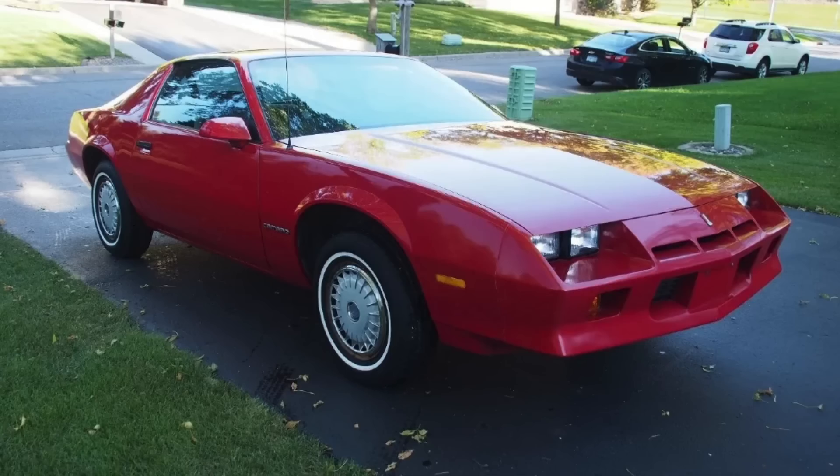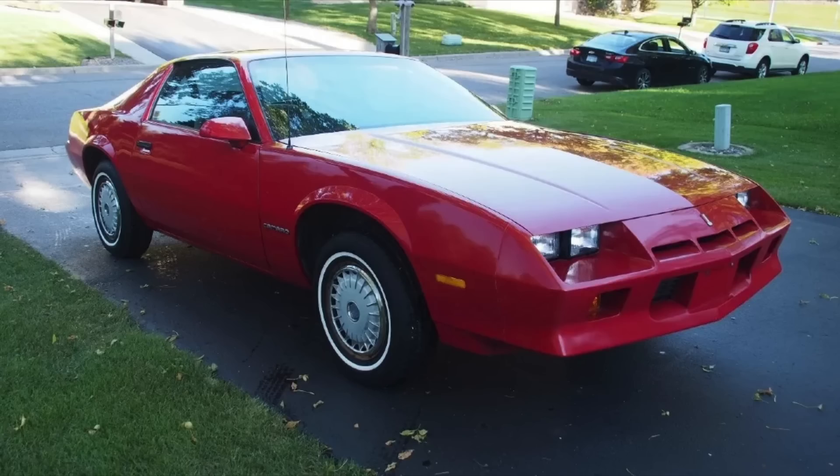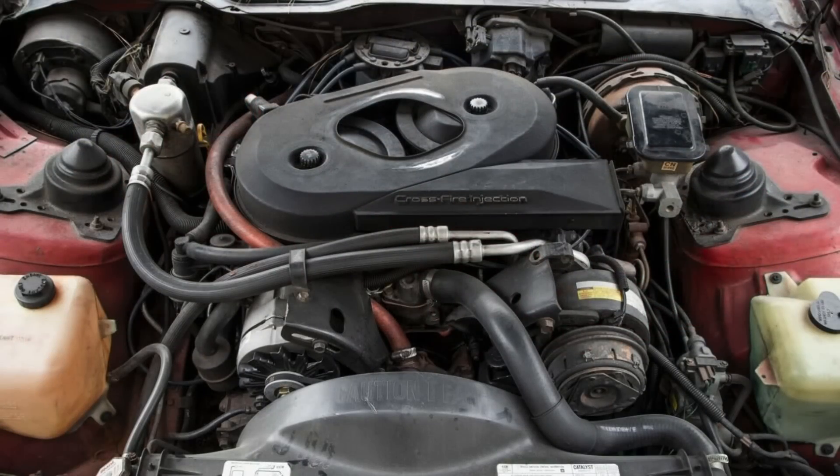In fact, in 1982 the top V8 was a crossfire injected 305 cubic inch V8 making 165 horsepower. That was all you could get for the top horsepower in 1982, and on top of that it had to be paired with a three-speed Turbo Hydra-Matic 200 transmission. You could not get a manual transmission behind that crossfire 305 V8 equipped Camaro or Firebird.